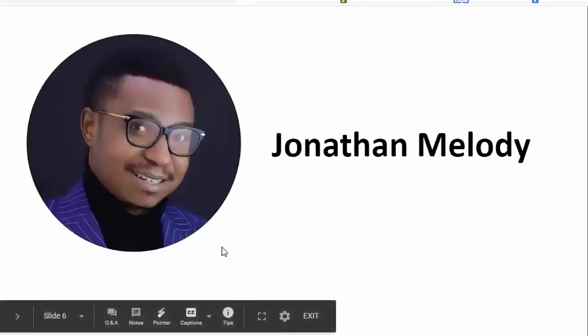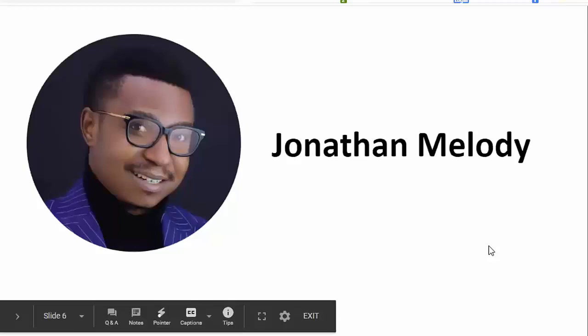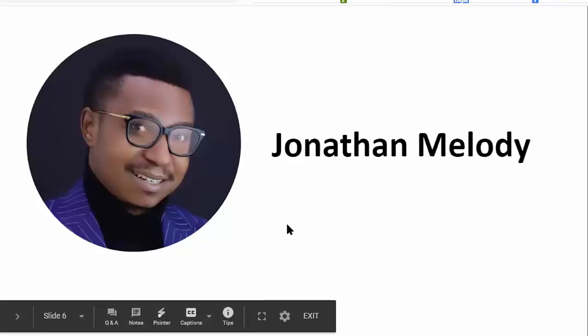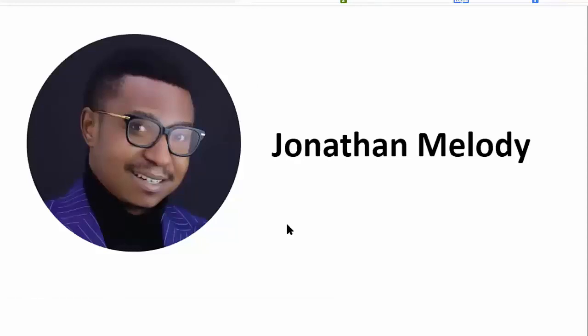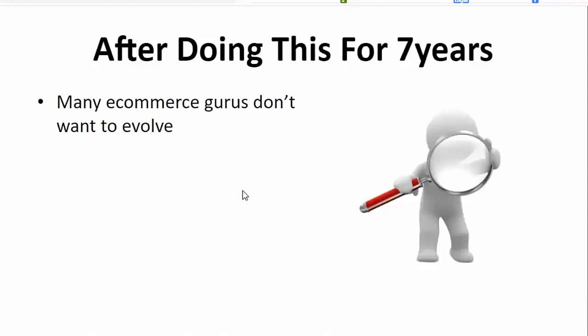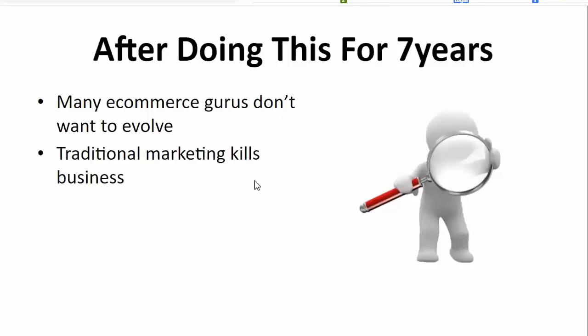My name is Jonathan Melody. I'm the creator of the 10X e-commerce community. I have been doing this for the past seven years, and there are things I've discovered which many business gurus don't want to evolve on — you still see them using the same traditional marketing methods. They don't know that the times have evolved and things have changed. They focus on selling products instead of building a brand.